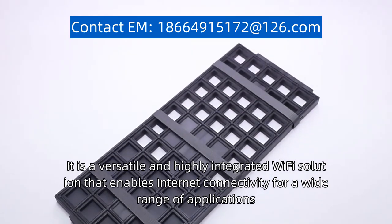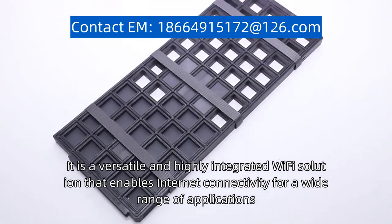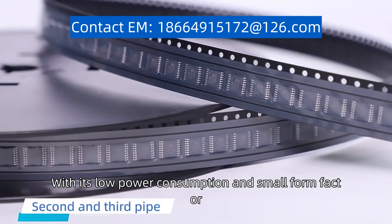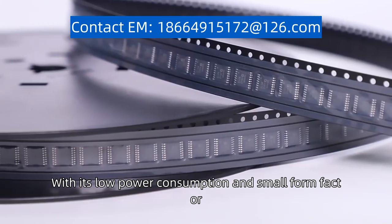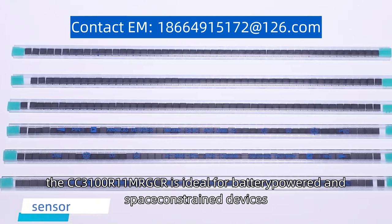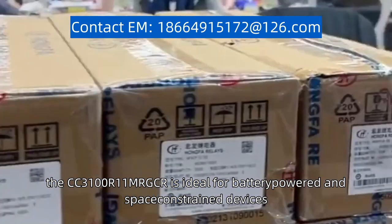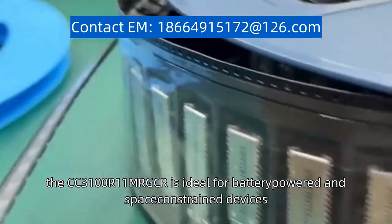It is a versatile and highly integrated Wi-Fi solution that enables Internet connectivity for a wide range of applications. With its low power consumption and small form factor, the CC3100R11MRGCR is ideal for battery-powered and space-constrained devices.